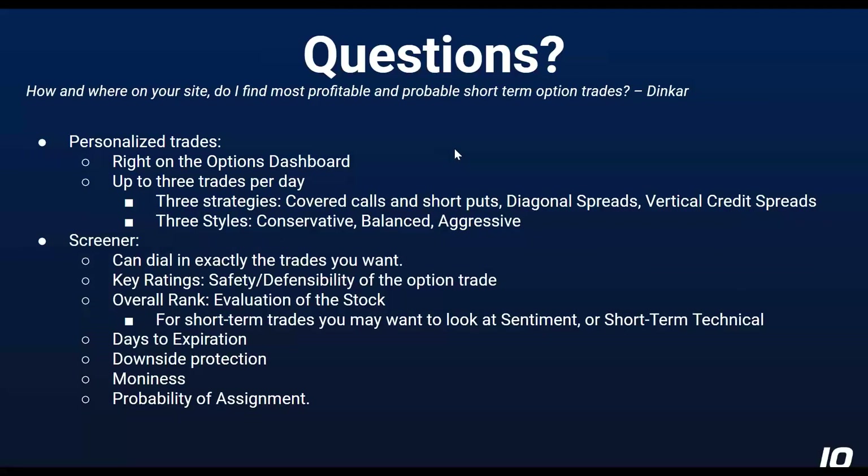So Dinkar asked: how and where on the site do I find the most profitable and probable short-term option trades? It's two basic places. There are the personalized trades right on the options dashboard — up to three per day in each of three strategies: covered calls, short puts, diagonal spreads, and vertical credit spreads. For each strategy, we have three styles: conservative, balanced, aggressive. So that's nine categories, up to three trades a day — could be as many as 27 trades in there.